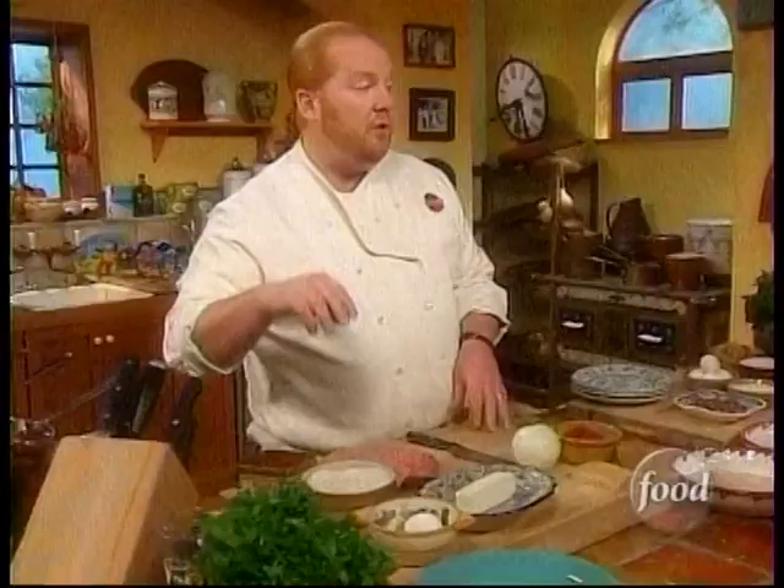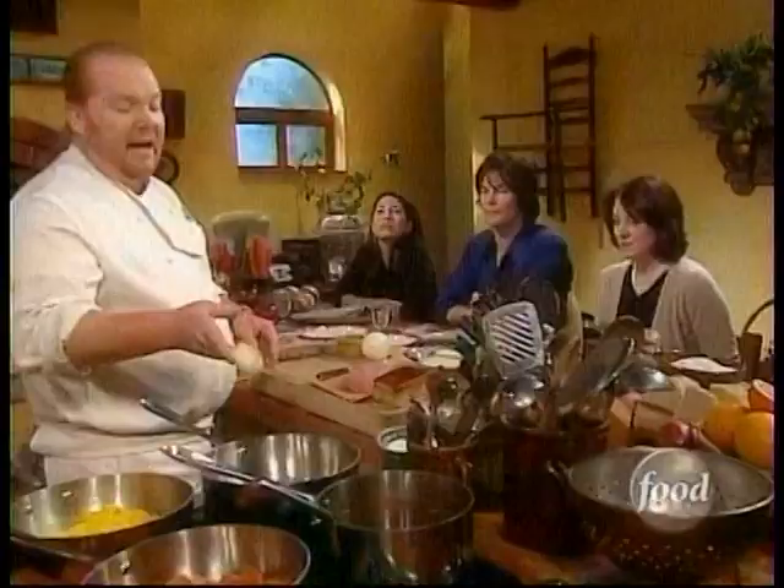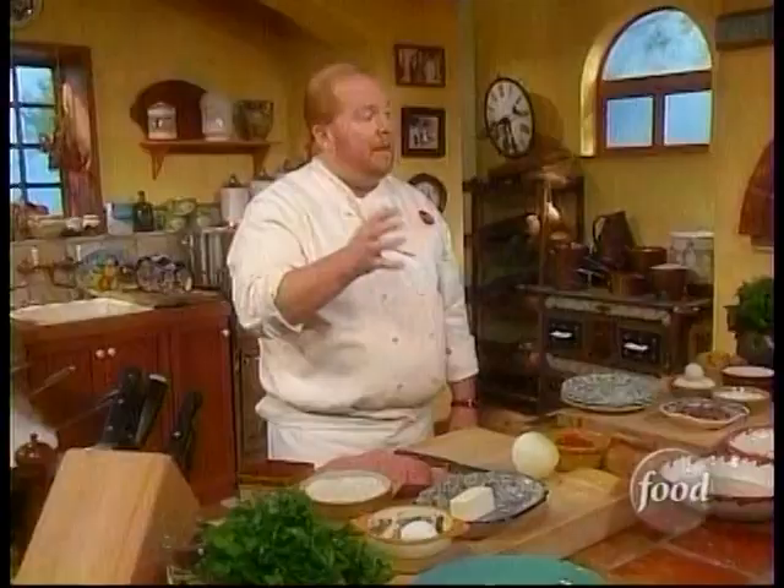Being rice balls, the first thing we have to deal with is rice. We're using short grain rice — this is the same arborio rice they use in the north to make all their risotti. When the Arabs first introduced rice to Sicilian culture in the eighth or ninth century, it was actually cultivated there up until the middle of the 18th century.